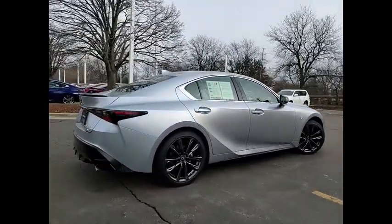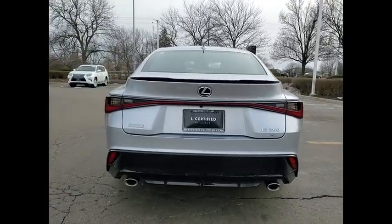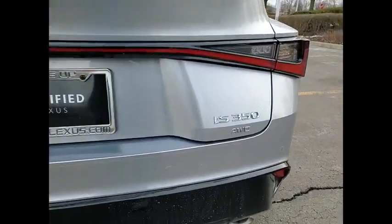A 3.5 liter V6 engine ensures you get where you're going quickly and in style. This vehicle has less than 8,000 miles.